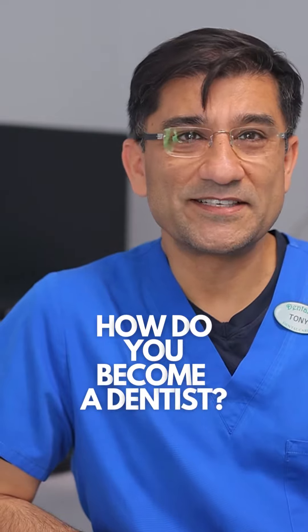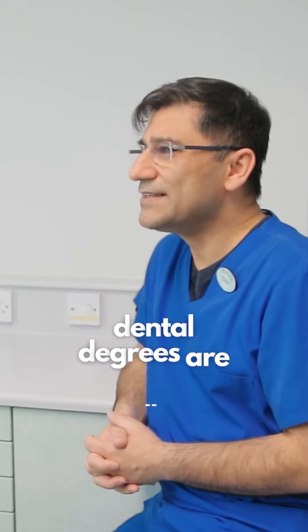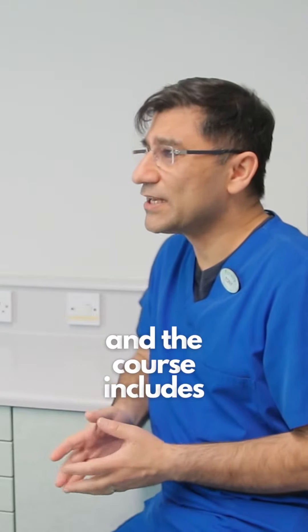How do you become a dentist? There are a number of dental schools around the UK. Dental degrees are usually five years and the course includes learning skills, both physical and intellectual and theoretical.